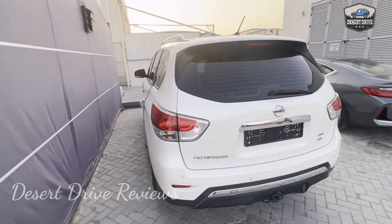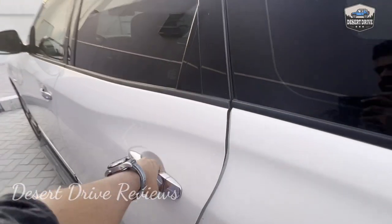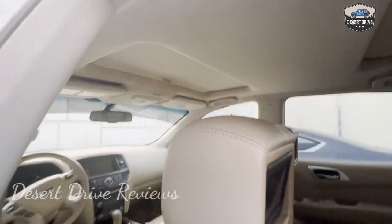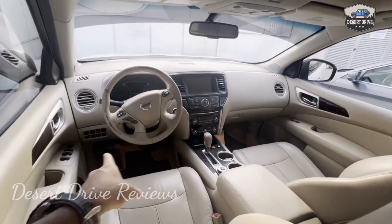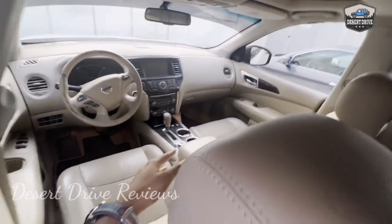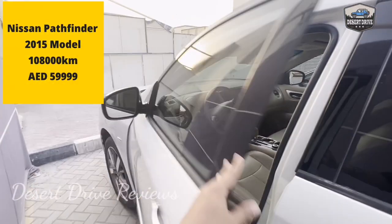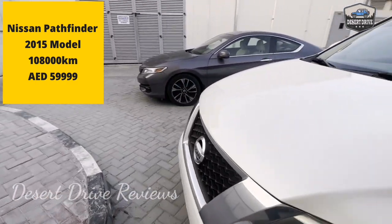There is a rear seat infotainment system and a sunroof. There is a dashboard with the infotainment system. The odometer reads around 80,000 km. There is a leather interior with electrically adjusted seats. The price is £9,999.